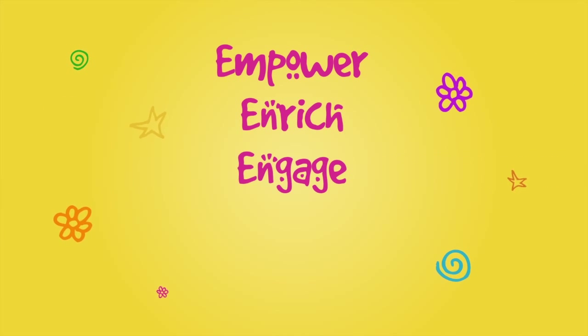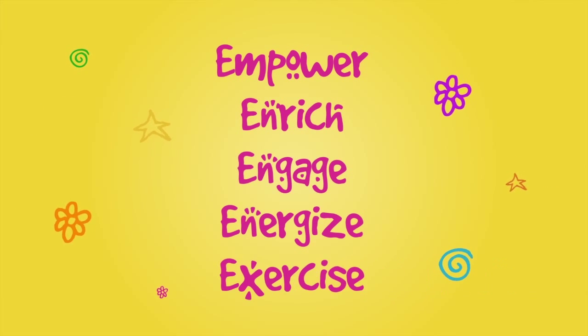Those girls just participated in an LPGA-USGA Girls Golf clinic. Girls Golf clinics are hosted at LPGA tour events across the country and expose girls to the five E's of Girls Golf: Empower, Enrich, Engage, Energize, and Exercise.